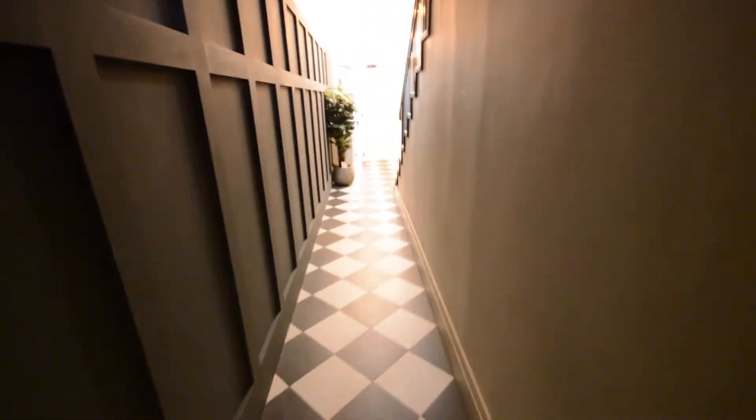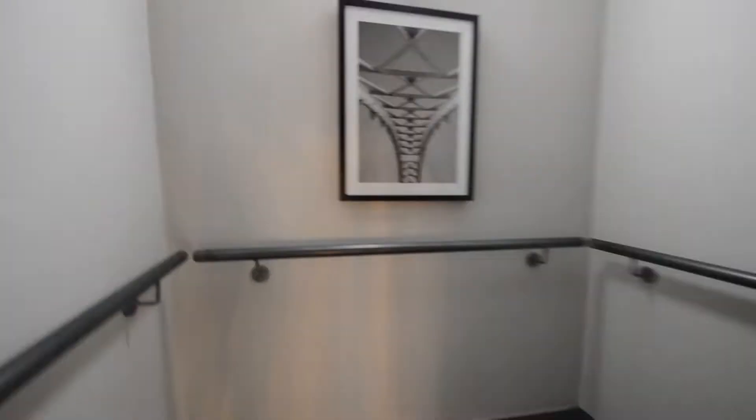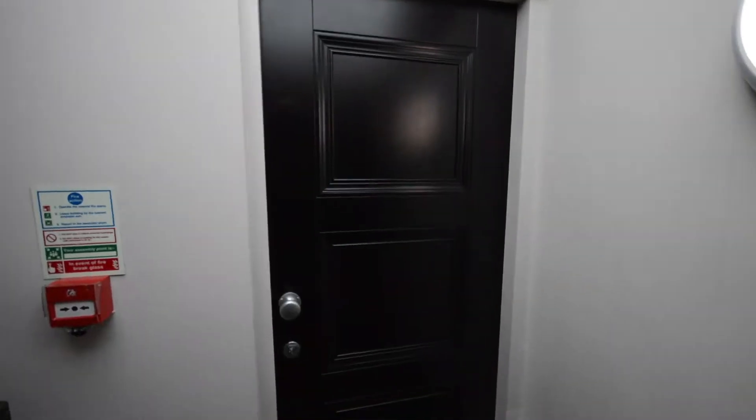Back into the communal entrance hall and we'll go upstairs to have a look at the apartment. Here is the entrance to the apartment. This is the private entrance hall, with a telephone for downstairs access, leading to your bedrooms and bathroom.